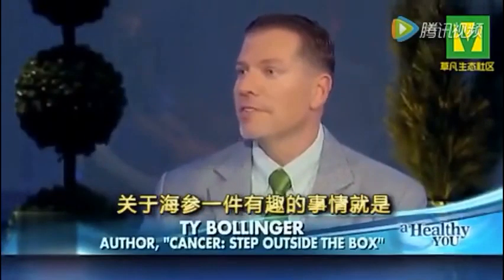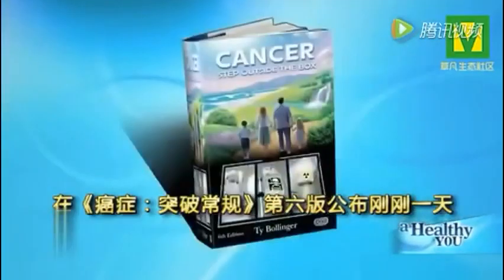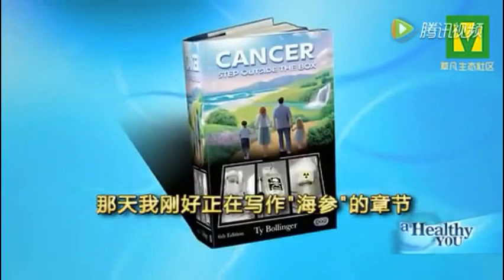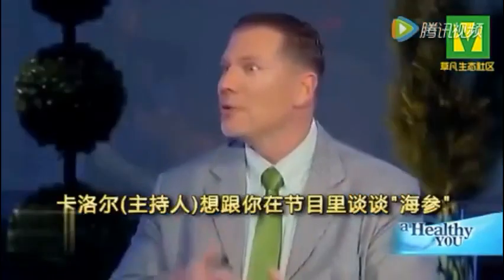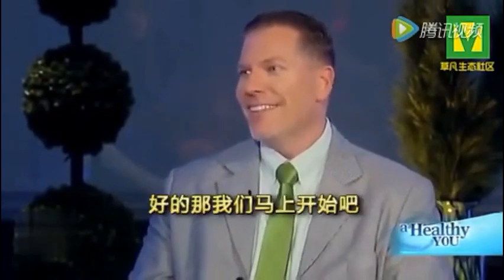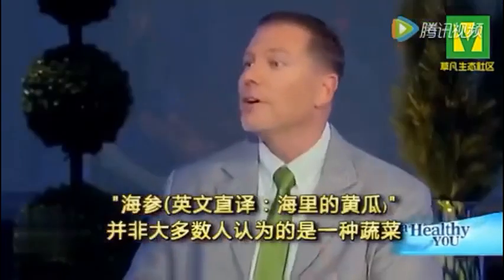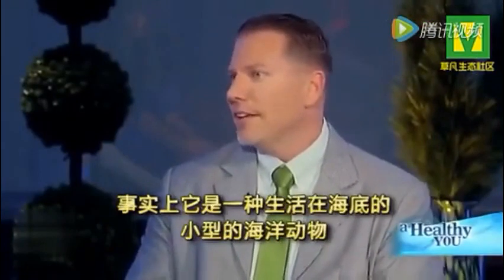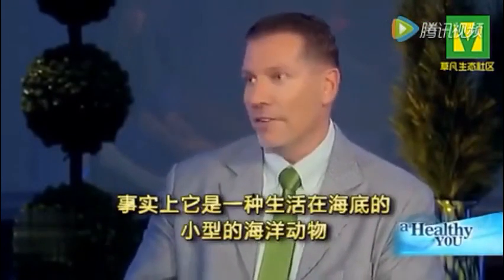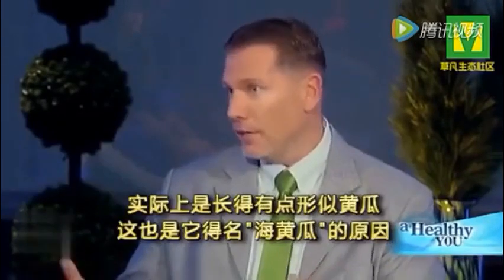The interesting thing about the sea cucumber is that in Cancer: Step Outside the Box, the sixth edition which I just released, the day I was actually writing that section on sea cucumber, your producer emailed me and said Carol wants to talk about sea cucumber on the show. So is that synchronicity or what? The sea cucumber, it's not a vegetable. Most people think it's a vegetable. It's actually a type of sea animal — a little sea animal that's on the ocean floor. They're not very cute.